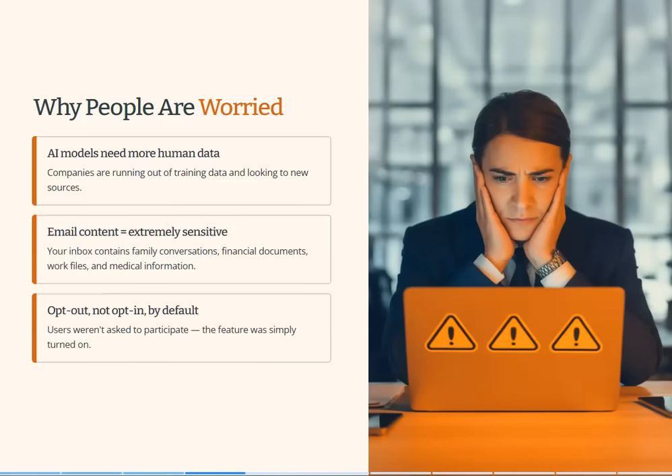Why are people worried? AI models need more human data — they're running out of training data, and email archives are a goldmine of human knowledge and interaction. The concern is simple: your inbox contains often the most sensitive information you have online. Things like family and work conversations, financial documents, work files, medical info — there's all sorts really attached to these emails and in the content as well. And instead of asking users to participate, Gmail just appears to have turned on these data-hungry features automatically.